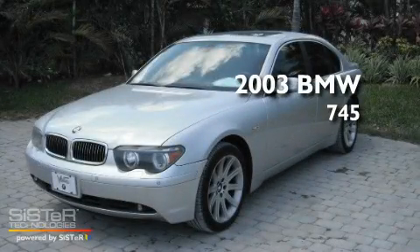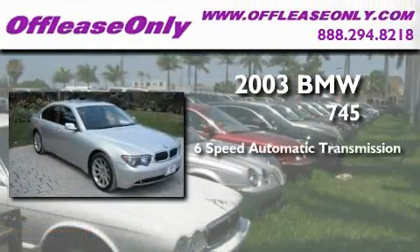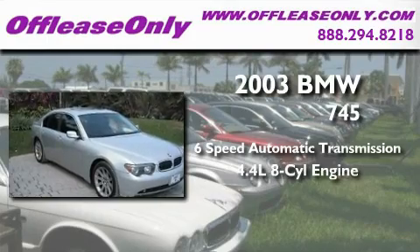This is a 2003 BMW 745. This four-door sedan has a six-speed automatic transmission and a 4.4 liter V8.